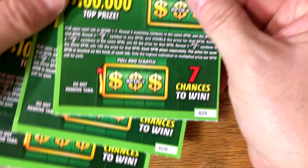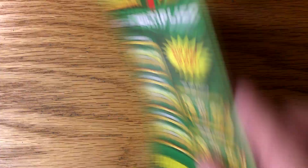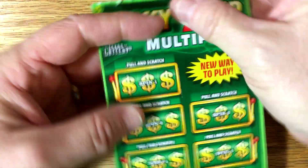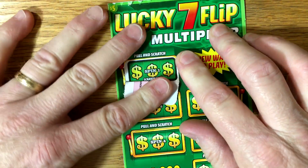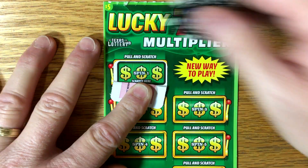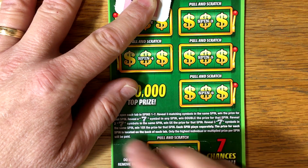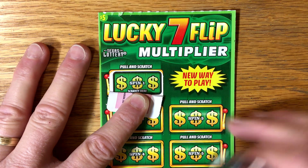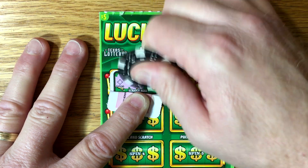We've got tickets priced at $25, $20, and $8, so let's go in order. This first one is from the Chevron. Let me cover up the prize. Now, we're just looking for three matching symbols. If you get a seven symbol, that doubles the prize. Two sevens is five times, and three sevens is ten times the prize. So we're looking for sevens or three matching symbols.